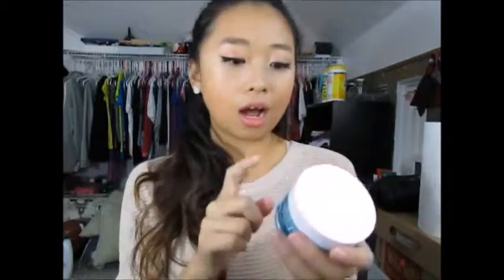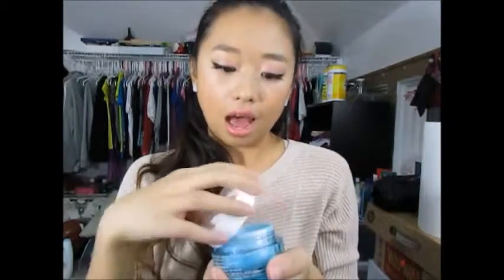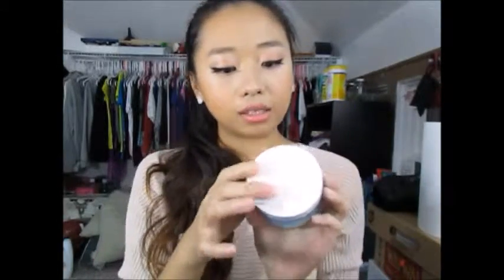The next thing that was pretty popular is the Neutrogena Hydro Boost Gel Cream, and this one is for extra dry skin. It's just a gel, it doesn't smell like anything. I haven't used this one yet, but I feel like I'll use it during the winter time when my skin is extra dry, so I won't get those little dry patches on my face.